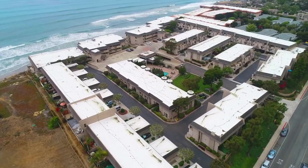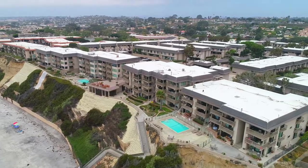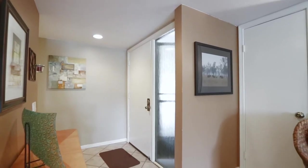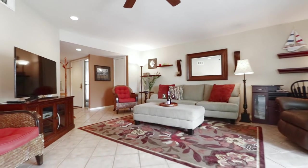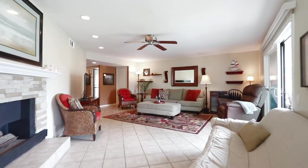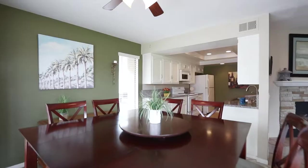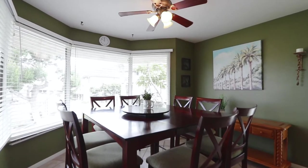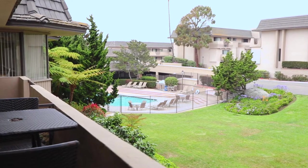This fully furnished two-bedroom, two-bathroom beach haven is located in the gated community of the Del Mar Beach Club. When you walk into the condo, you'll notice the airy, open-concept living space. There's tile throughout the condo, making those days after the beach an easy clean-up. The huge bay window overlooks a lush garden and one of the four swimming pools at the Del Mar Beach Club.